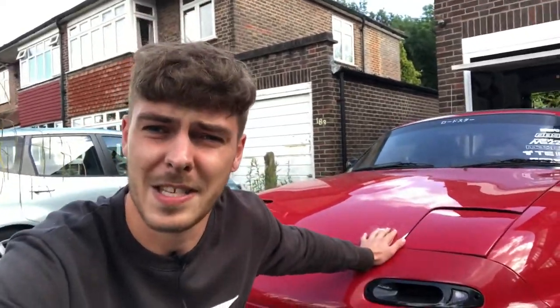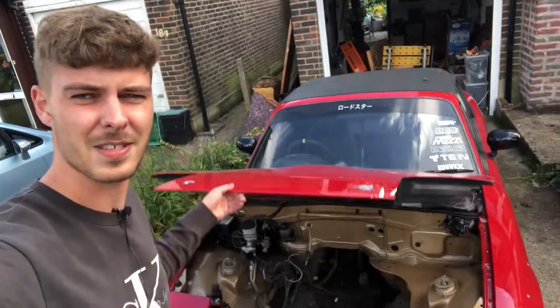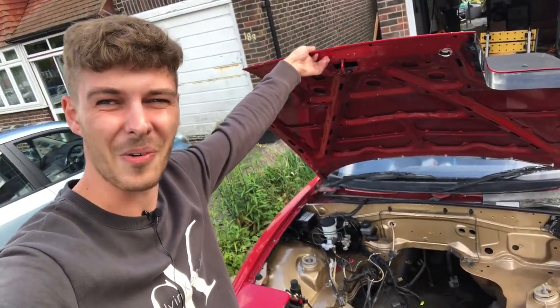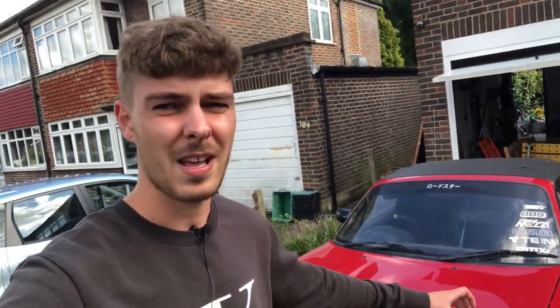But this is my channel, this is my Mark 1 Mazda MX-5. If we have a look at what we've been doing in the last couple of videos, this is my smooth engine bay in Ford gold. I'm really happy with how it's going, but I really just wanted to start fresh on the channel and welcome you guys to my Mark 1 Mazda MX-5 journey — hit that subscribe button if you want to join.